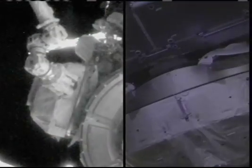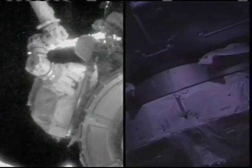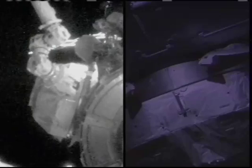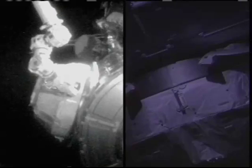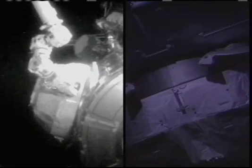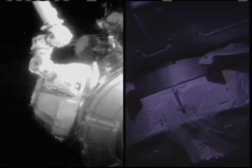This is Mission Control Houston, continuing to watch different live views from the International Space Station as the cupola is being relocated to its permanent position on the Earth-facing port of the Tranquility Node. It is being maneuvered into place using the station's robotic arm, Canadarm2, being operated by astronauts Kay Heyer and Terry Burtz. The cupola was launched in its position on the end of Tranquility because of how it would fit into Endeavour's cargo bay, and now is being relocated to its permanent position to serve as the observation deck and robotics workstation for Canadarm2.